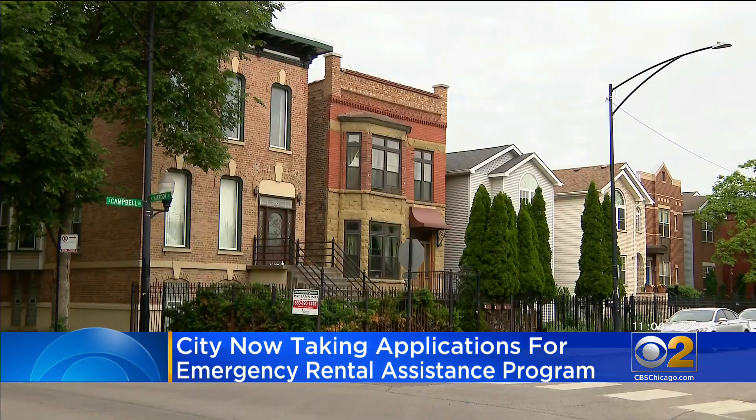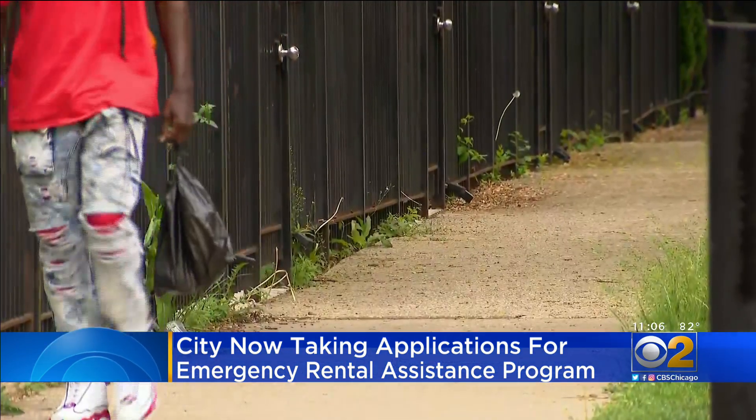To qualify, you have to live in Chicago, have proof of income and monthly rent, and have suffered an economic hardship because of COVID.